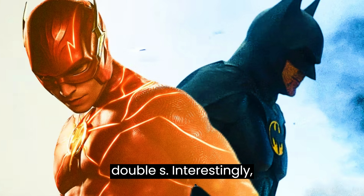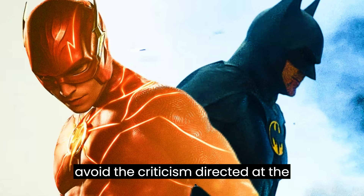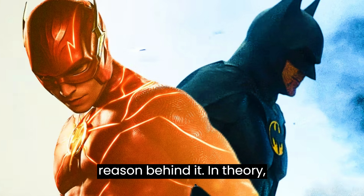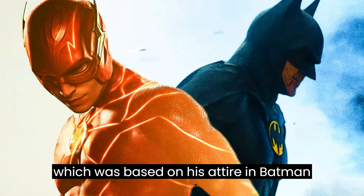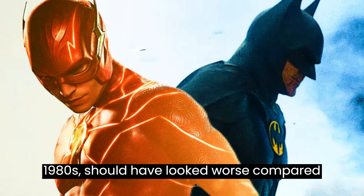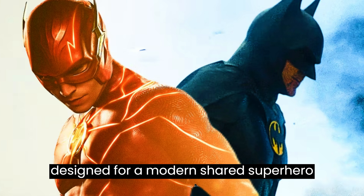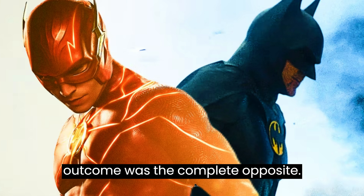Interestingly, Michael Keaton's batsuit managed to avoid the criticism directed at The Flash's CGI costumes, and there's a reason behind it. In theory, Michael Keaton's batsuit in The Flash, which was based on his attire in Batman and Batman Returns from the late 1980s, should have looked worse compared to The Flash and Supergirl costumes designed for a modern shared superhero universe. However, the outcome was the complete opposite.